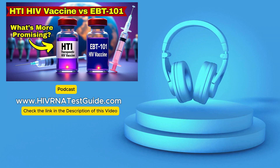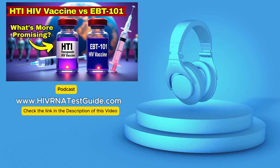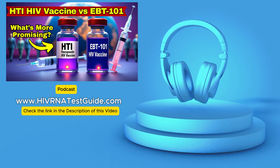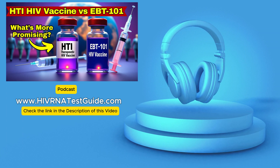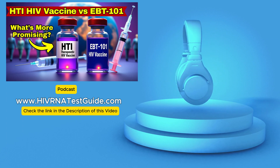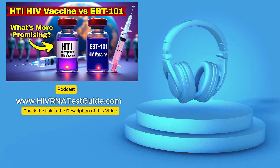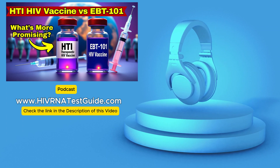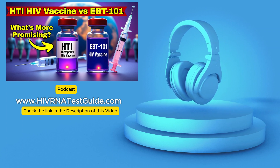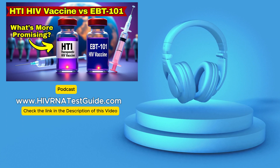Comparing the two side by side: EBT-101 targets HIV DNA directly inside cells, while HTI targets HIV proteins to stimulate the immune system. EBT-101 is envisioned as a one-time IV infusion; HTI involves multiple vaccine shots over time. EBT-101 aims for potential eradication — a cure — while HTI aims for long-term immune control without daily meds. The main risk for EBT-101 is off-target gene editing; for HTI, effectiveness depends heavily on the individual's immune system. EBT-101 might show effects in weeks to months, while HTI needs a longer timeframe to observe peak immune response.